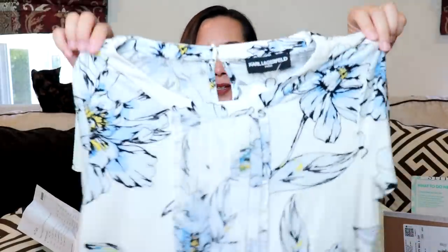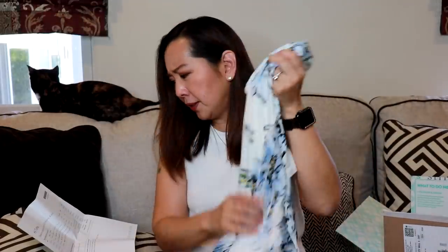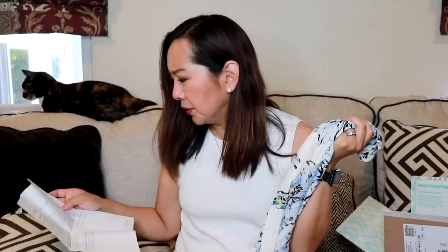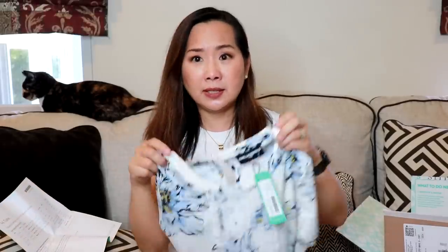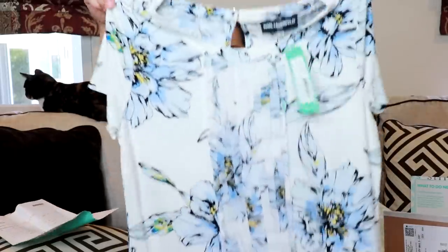The first item in my box is a top by Karl Lagerfeld Paris — the Clara Pleat Front Detail Knit Top, size small, and it's $58. So this is pretty pricey. It looks very classy — kind of Kate Middleton-ish.